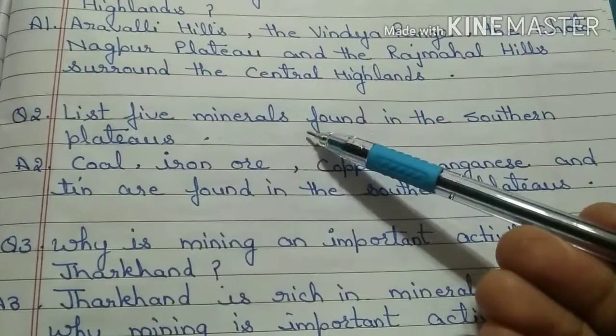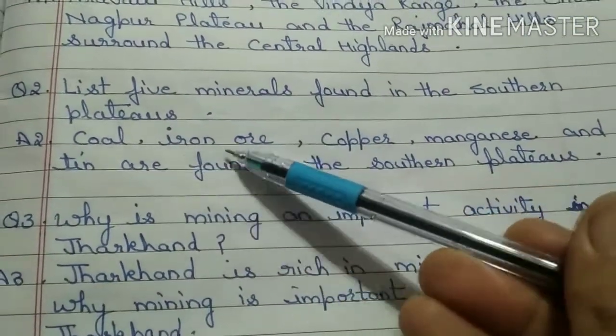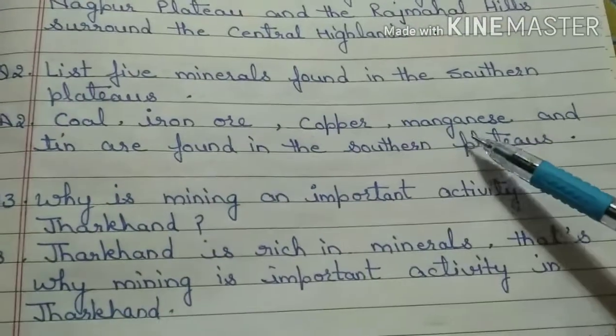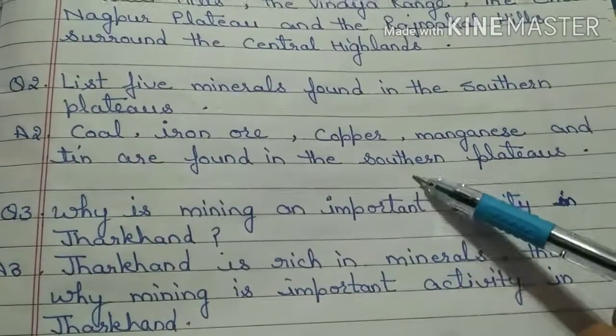List 5 minerals found in the southern plateaus. Answer is: coal, iron ore, copper, manganese and tin are found in the southern plateaus.